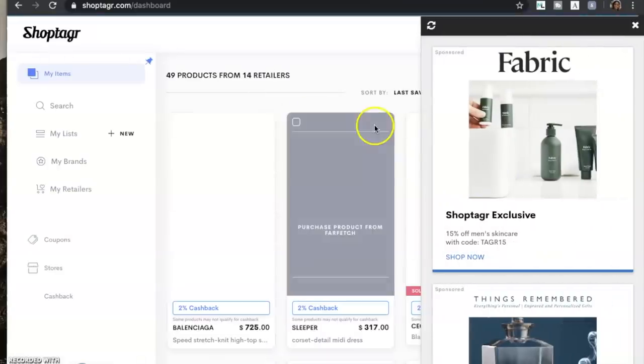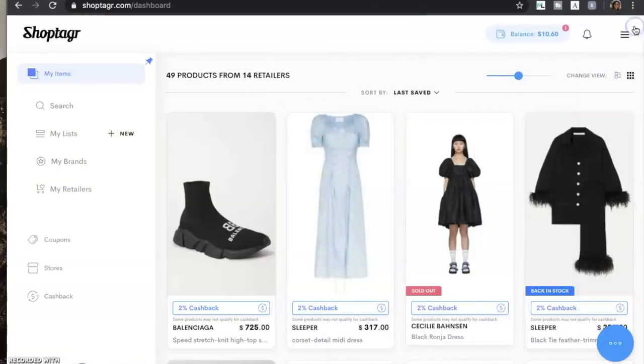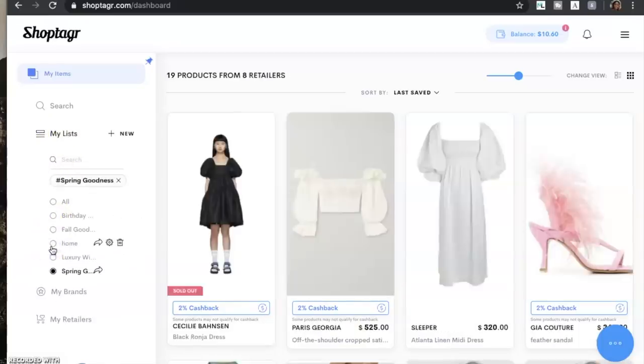Let's head on over to ShopTagger.com and you will see my dashboard — that's what comes up. So when you download it, you will have your dashboard of everything that you have saved all in one place. And then you can also break it down by the different lists you create. You can see all of my lists: I have birthday, fall goodies, home stuff.